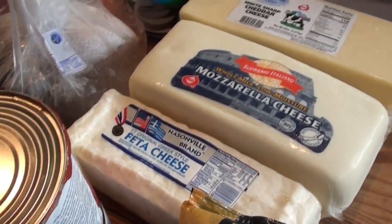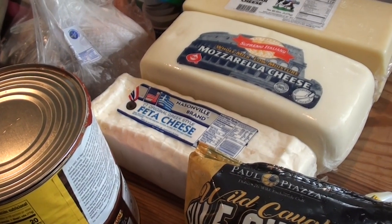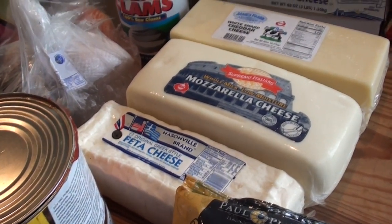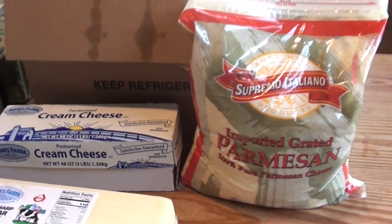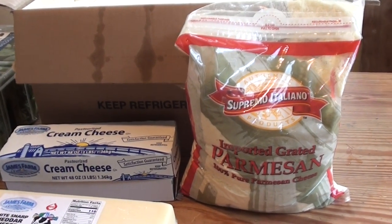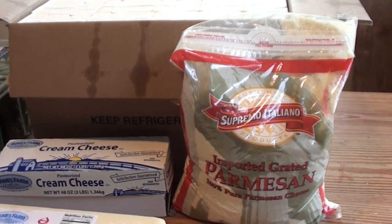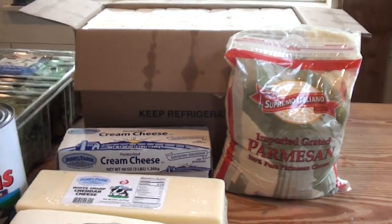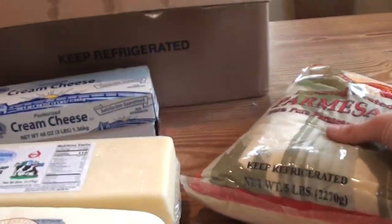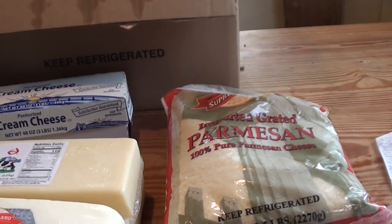I've got a bunch of cheeses here to stock my refrigerator for some time. The cheese in the back is a Parmesan — my brother-in-law is Italian, and he said that was the best Parmesan cheese there. So I got that one — $16 for that big five-pound bag. That will last us a long time.